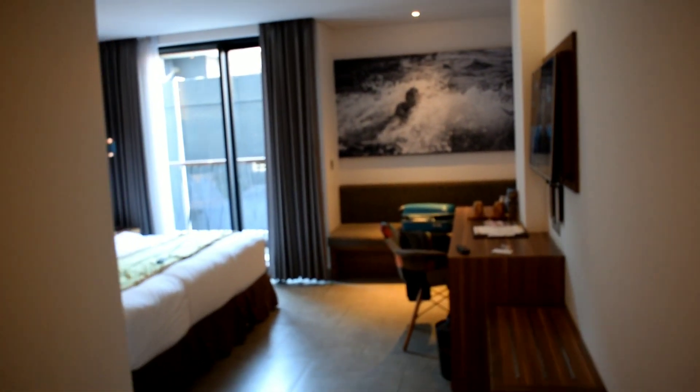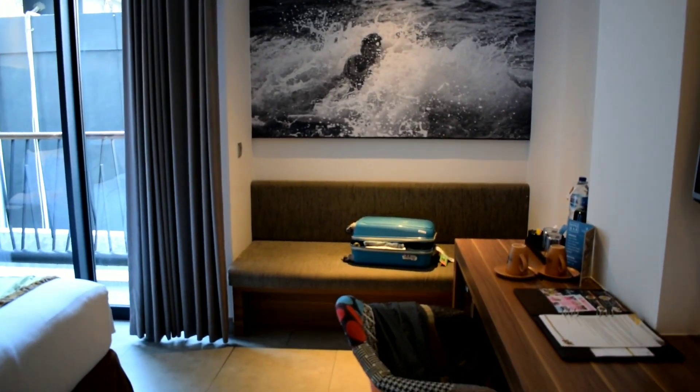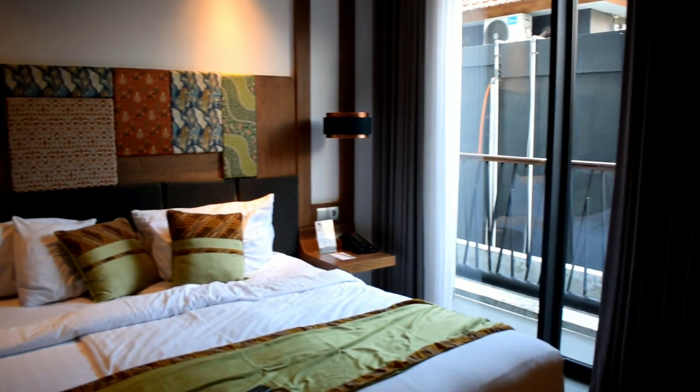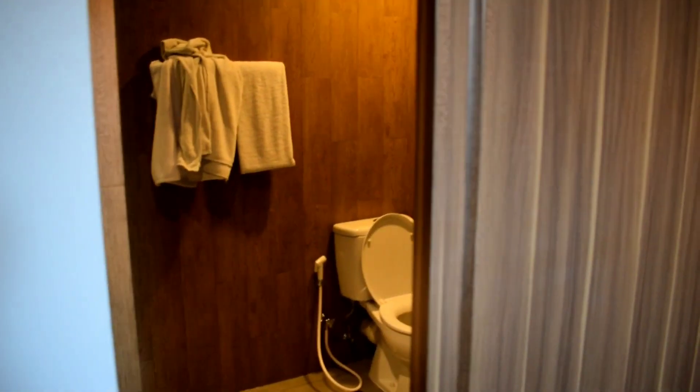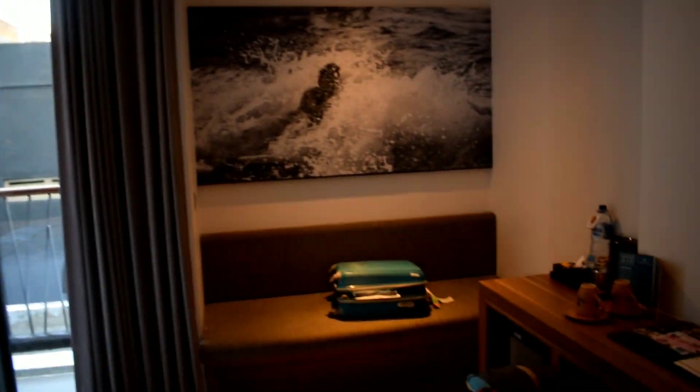After long hours of being in the flight, we finally reached our hotel — the Vasanthi Kuta, which is obviously nearby Kuta Beach. That is also going to be the first and only place we'll be going to today because it is already 3 p.m. We'll just have our lunch and go. This is our pretty little hotel room at the Vasanthi Kuta.